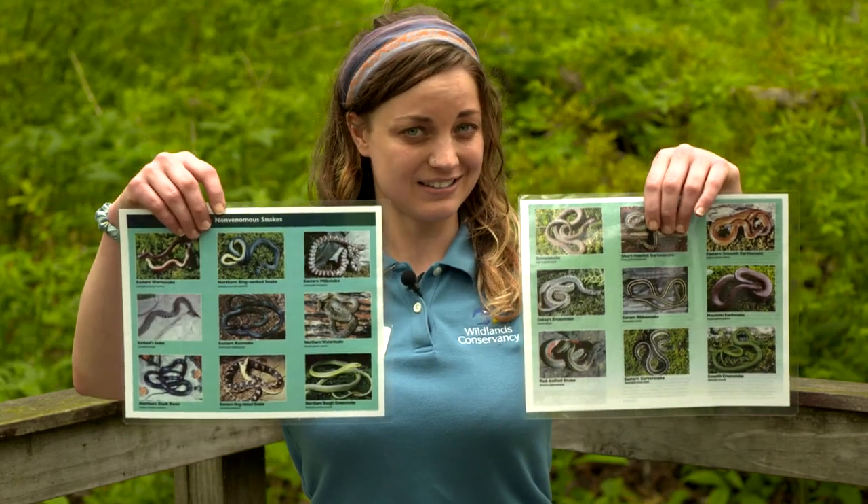If you're thinking snakes, you'd be correct. Now Pennsylvania has 21 different species of snakes, but only three of them are venomous. Do you recognize any of the snakes in my hands?